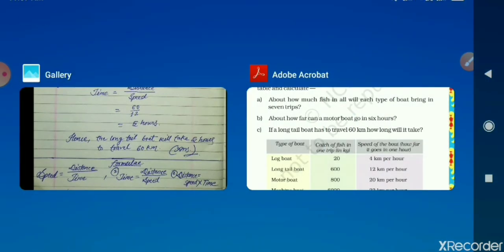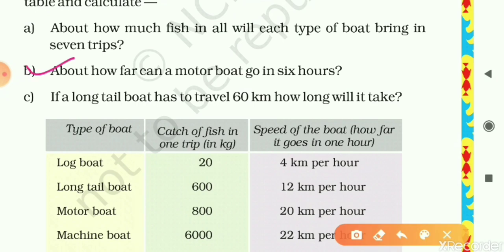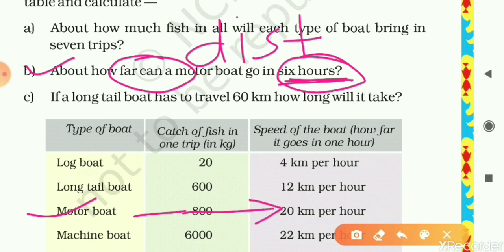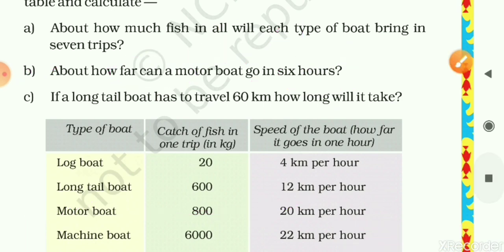Question B: About how far can a motorboat go in six hours? We have to find the distance. From the table, the speed of a motorboat is 20 km per hour. Using the unitary method: in one hour the motorboat travels 20 km, so in six hours it travels 20 × 6 = 120 km. Let's look at the solution on screen — Method 1: in one hour the motorboat goes 20 km, so in six hours it goes 20 × 6 = 120 km.